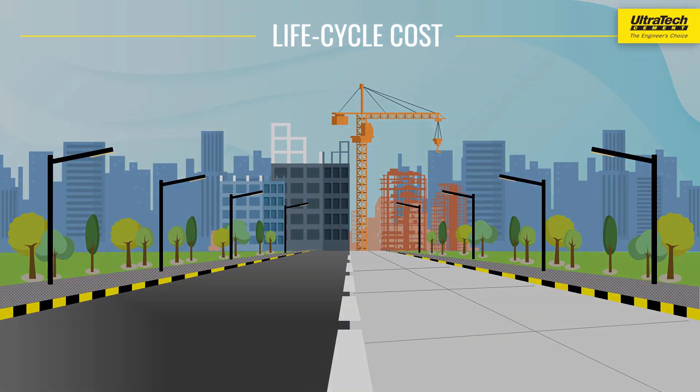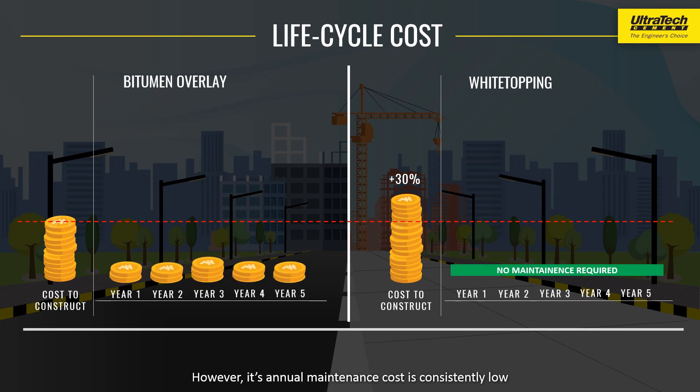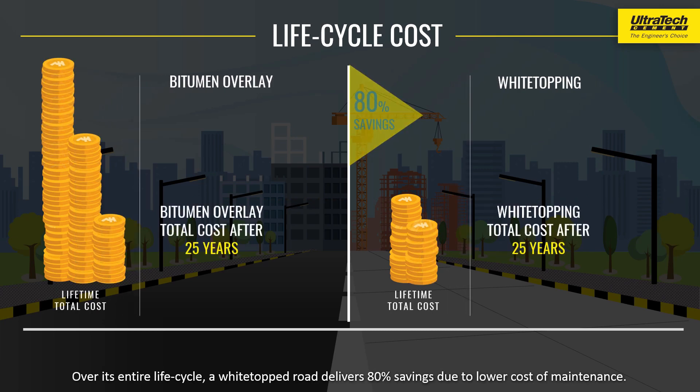Life cycle cost: A White Topped Road costs 30% more to build compared to bitumen overlays. However, its annual maintenance cost is consistently low. Over time, White Topped Roads become more cost-effective than bitumen overlays. Over its entire life cycle, a White Topped Road delivers 80% savings due to lower cost of maintenance.